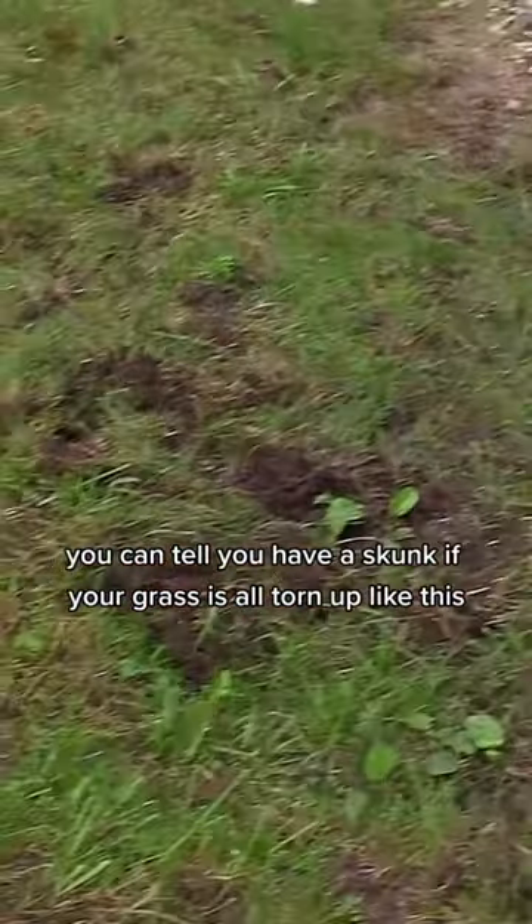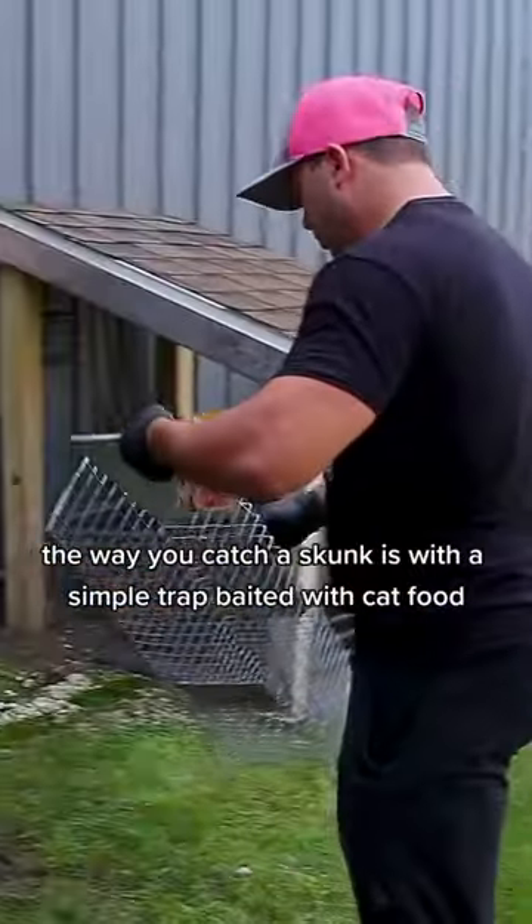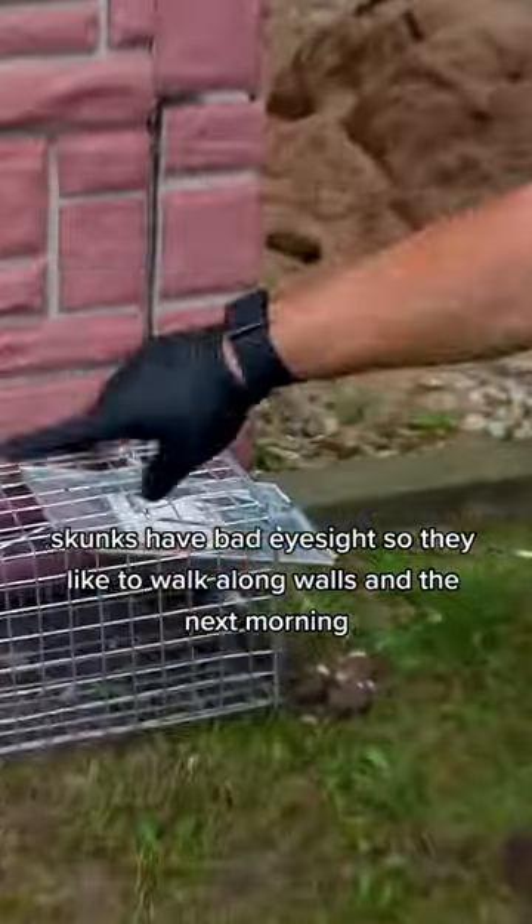You can tell you have a skunk if your grass is all torn up like this — they do that looking for bugs to eat. The way you catch a skunk is with a simple trap baited with cat food. We put this one along a wall by the burrow, because skunks have bad eyesight and they like to walk along walls.